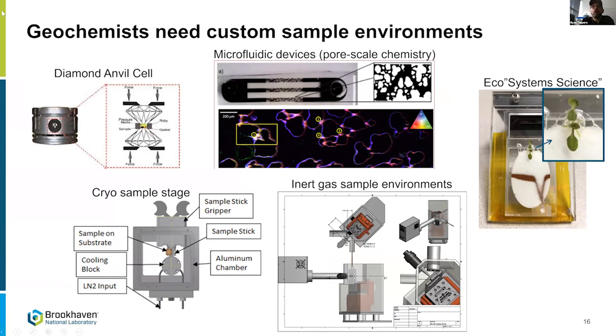I want to mention a couple of things about custom sample environments. Diamond anvil cells come to the microprobe because the beams are small and you can do high pressure work. We also have microfluidic devices for exploring heterogeneity. The one from Leslie Shor's lab at the University of Connecticut has a natural pore-scale distribution derived from x-ray computed tomography, offering nice opportunities for pore-scale chemistry. We're also developing a cryo stage and using inert gas environments for oxygen-sensitive samples or low-Z measurements.